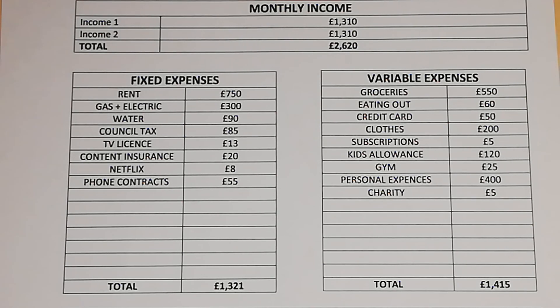Contents insurance is £20 a month, Netflix is £8 a month, and their phone contracts are £55 a month, bringing their total fixed expenses to £1,321 a month. Moving on to variable expenses: groceries is £550 a month.